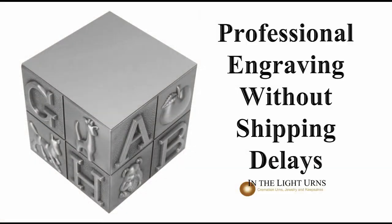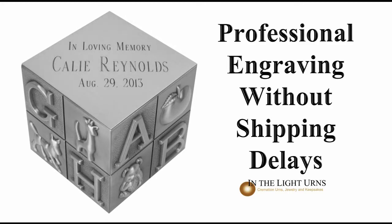To personalize the urn further, we offer professional engraving of up to three lines to be added to the blank space on the top.